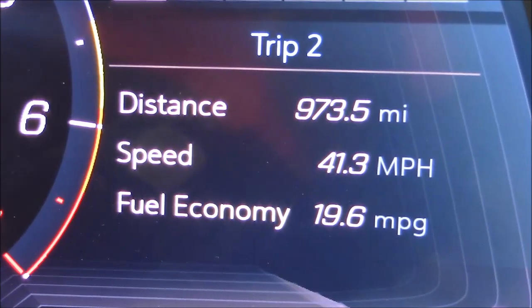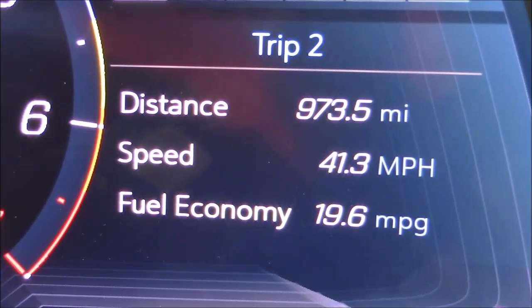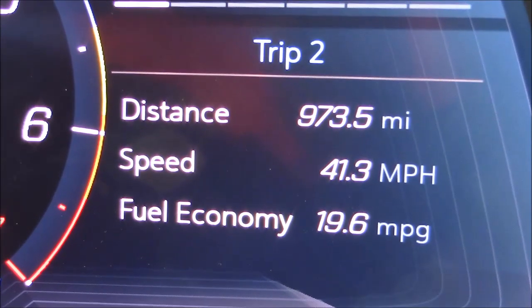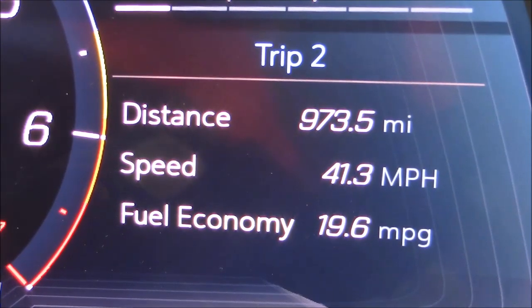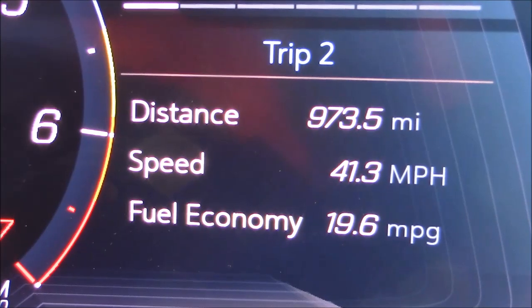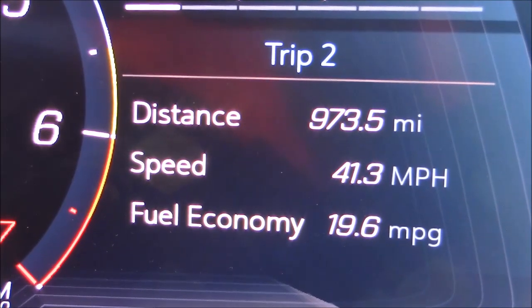We're over the thousand-mile mark. For those interested, fuel economy averaged 19.6 MPG overall — pretty good for a nice performance car. I'm not complaining at all.